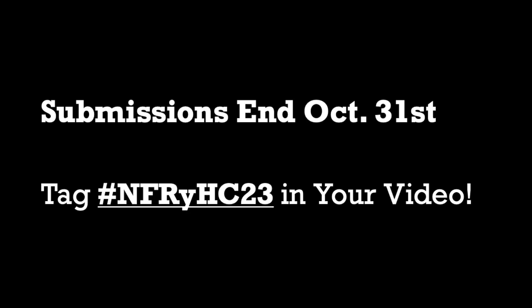Submissions end October 31st, so you have the entire month of October to work on this. You could put your videos to music if you like, or you could put spooky sound effects over your video.